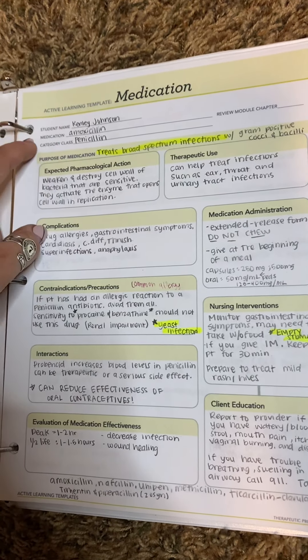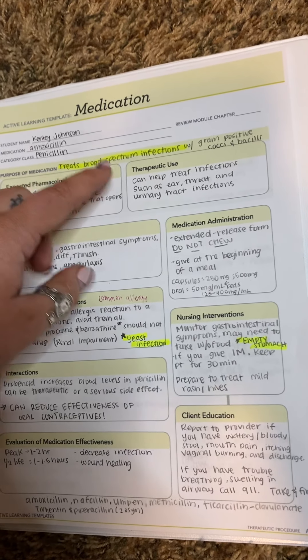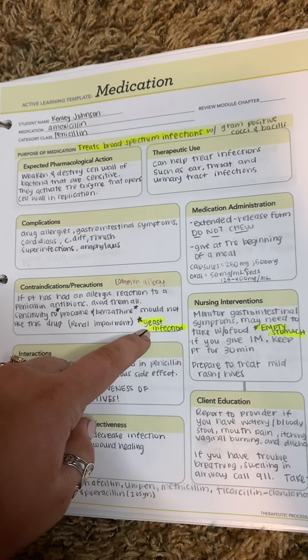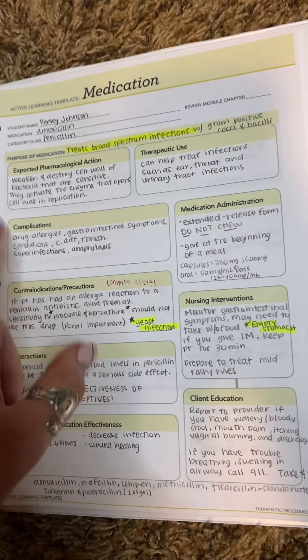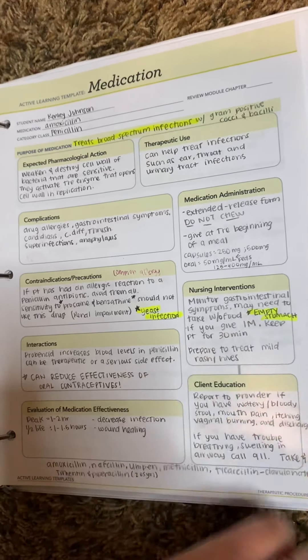Next one is penicillin. The medication is amoxicillin, and this is to treat broad-spectrum infections. An important thing is that this could cause yeast infections — I know a lot of people who get yeast infections when they get on penicillin or amoxicillin. And it is important to take on an empty stomach.